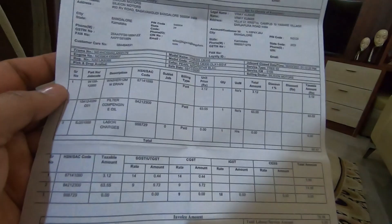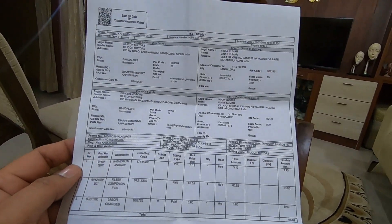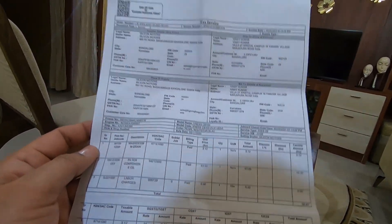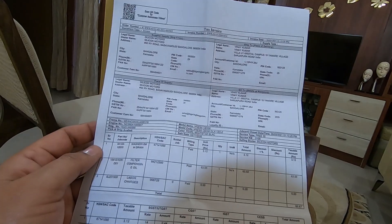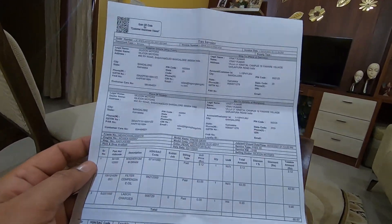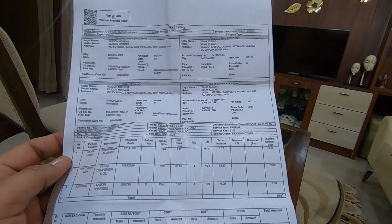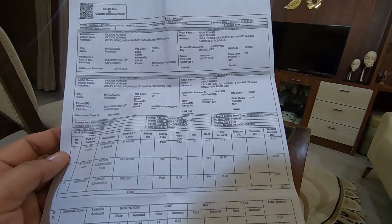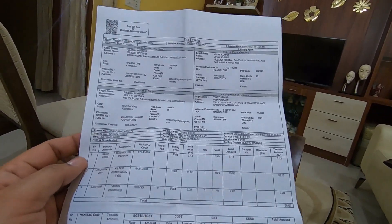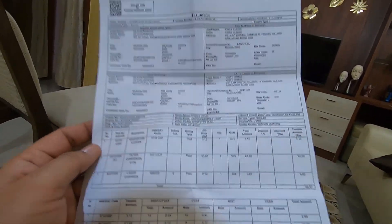Since I supplied the oil myself, it's not on the bill. The Motul 300V costs about 1,000 rupees a litre. The oil Honda normally uses is semi-synthetic or mineral oil, which is decent, but Motul 300V is an amazing oil by comparison.